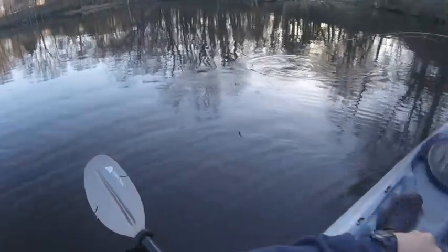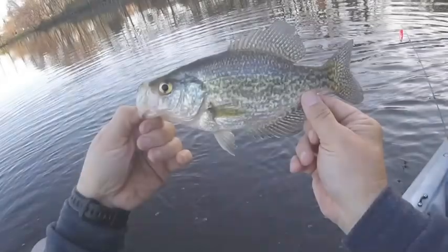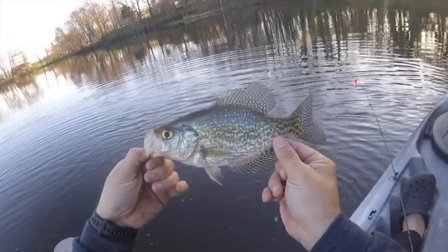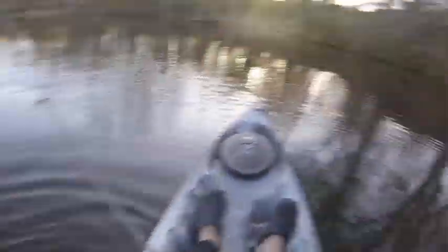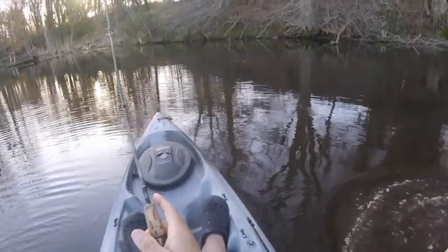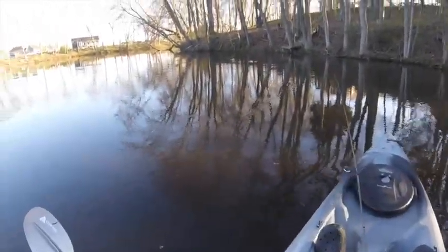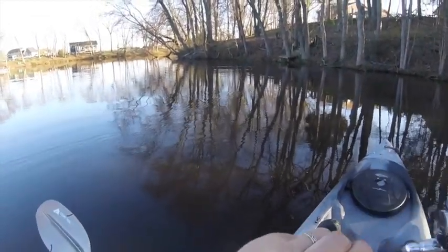There we go, fish number one. I think we got a nice crappie. Not taking any fish home with me today. We got a nice crappie for the morning, caught right over in this area. Is there a school over there?